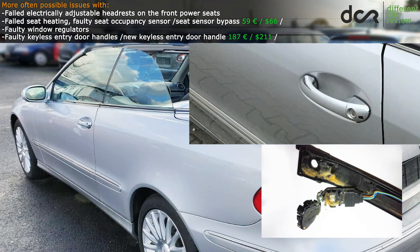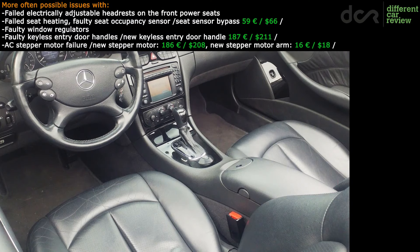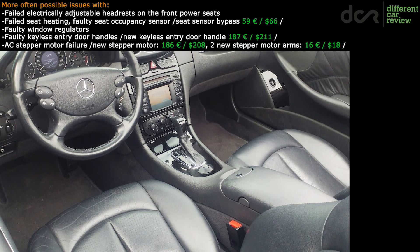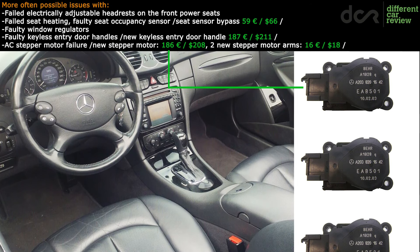If the car is equipped with the keyless entry feature, check the exterior door handles because they can fail. It's also a good idea to check the air conditioning, all the vents and all the temperature settings, since there are numerous stepper motors under the dashboard which can cause some issues.